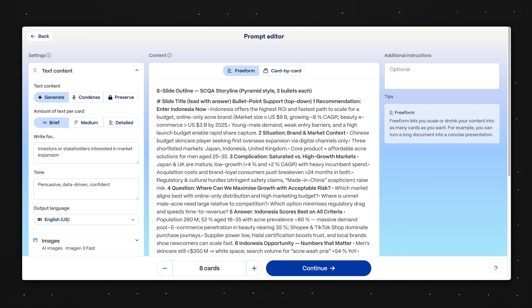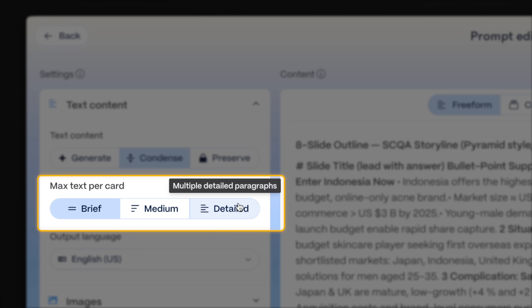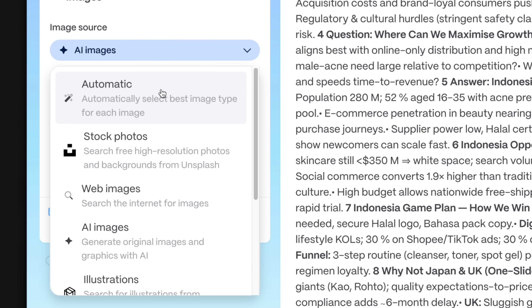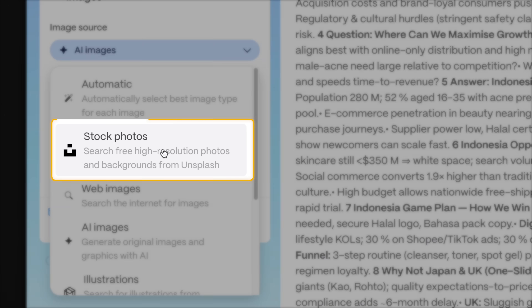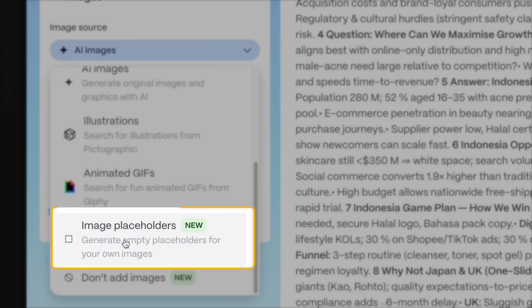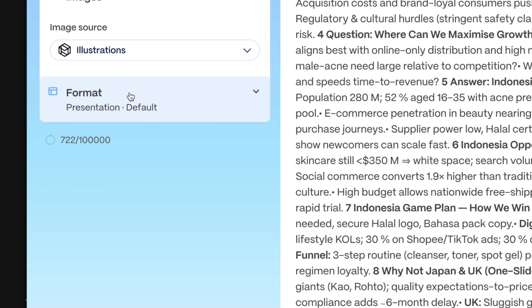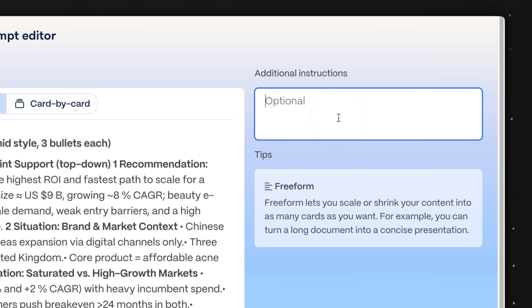Don't let this page scare you — it's actually super simple. For text content, we wanna choose 'Condense' instead of 'Generate,' since we already have a strong outline. For max text per card, I actually want the detailed option, since I'd rather delete extra text than write from scratch. For images, I actually prefer the illustrations option over AI images. Stock photos is still great to use — not everything has to be AI. And if you want complete control, you can always choose to add image placeholders. Let's just select illustrations for now. For format, we leave this as is, and eight cards is totally fine.